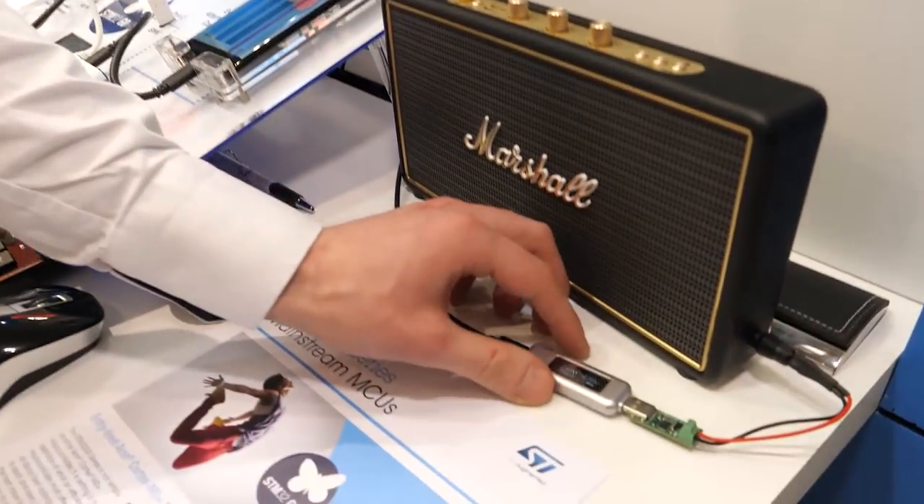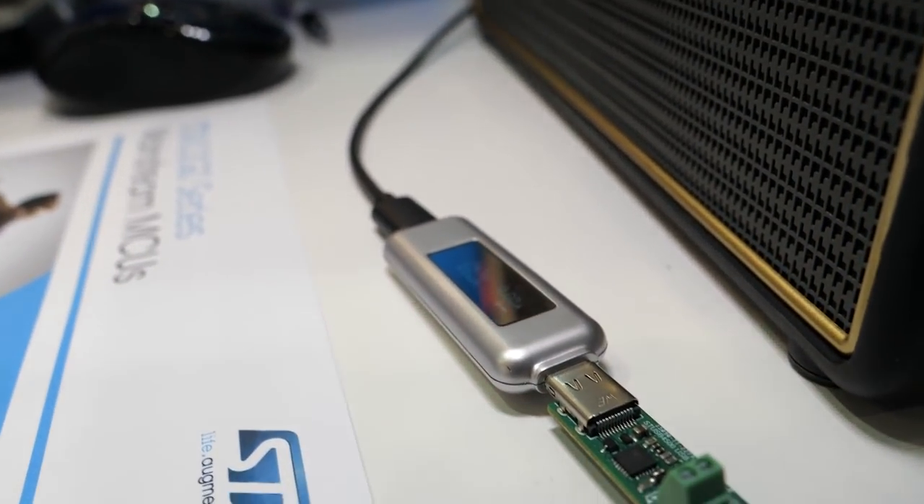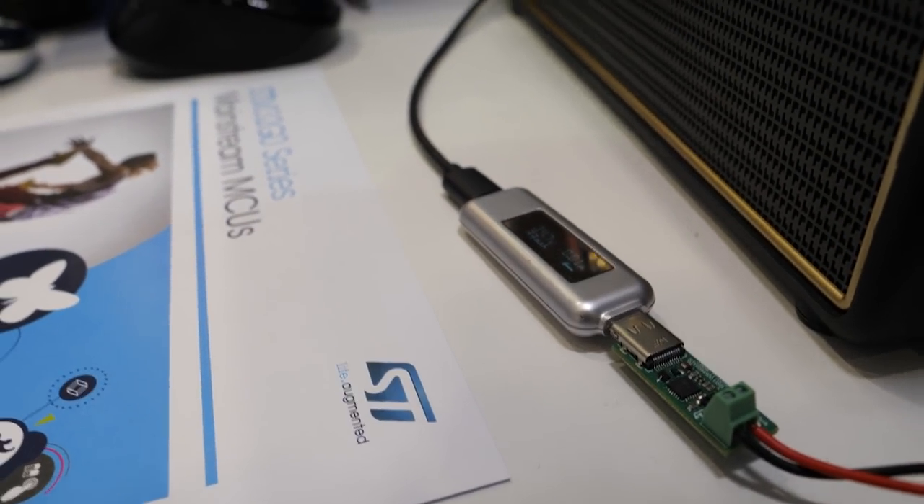I'm Lubos Koudelka, implementation engineer from the FAE support team. Here I'm introducing the USB Type-C solution from ST. We have mainly two solutions. One is from the AMS line — the STUSB4500, which is the compact solution for USB Type-C sink only. The purpose is to easily add the Type-C functionality to your current product. We are not touching the USB data lines; it's only power.